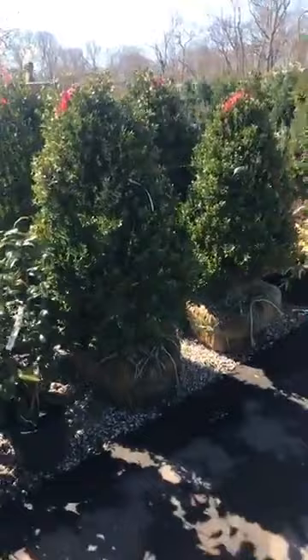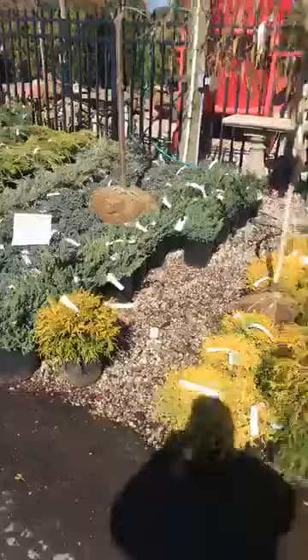Some big boxwoods here — green mountain boxwoods. On this side we got a bunch of junipers.